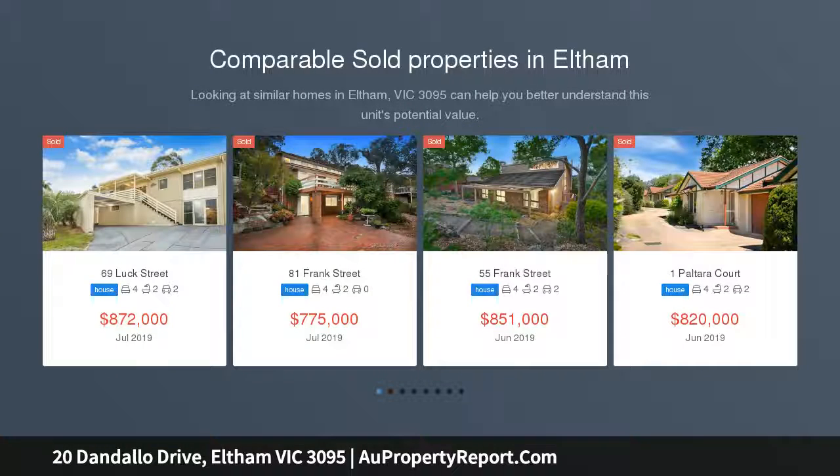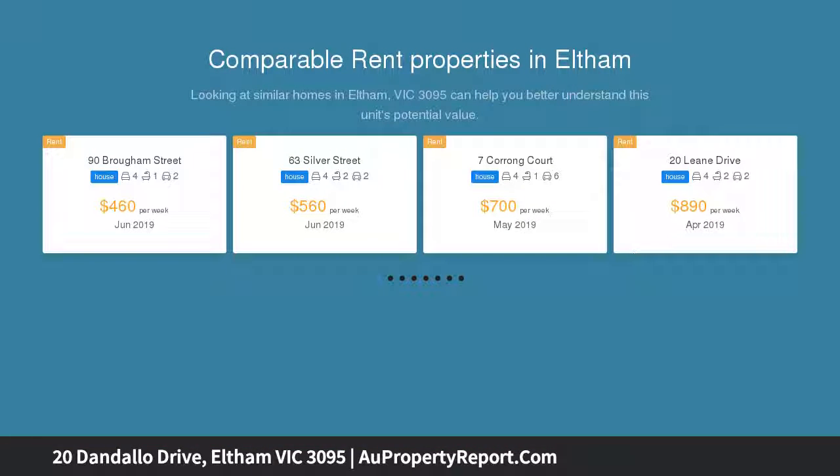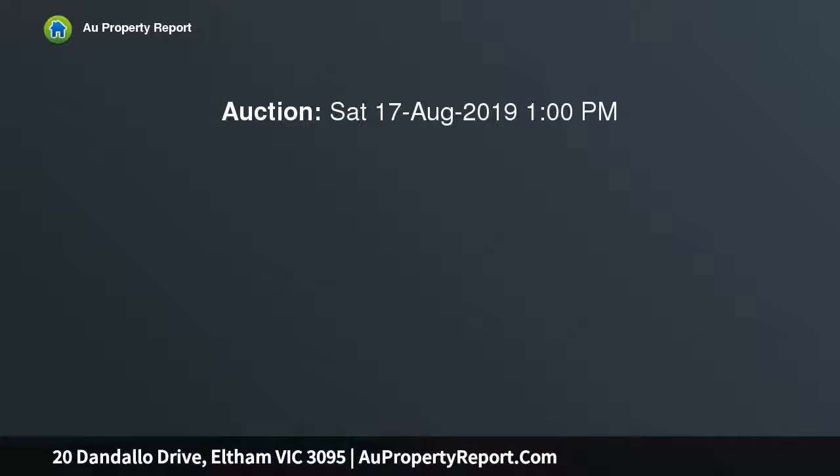In a coveted location, this attractive home perfectly blends elements of space, style and seamless indoor-outdoor entertaining with uninterrupted leafy views on a large block of 1,210 square metres.